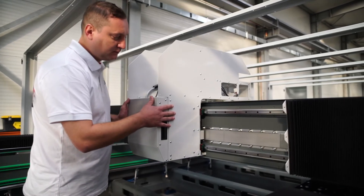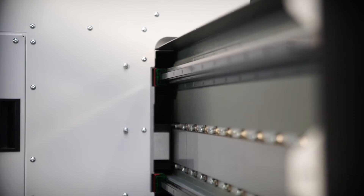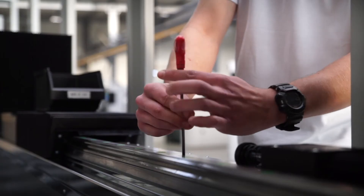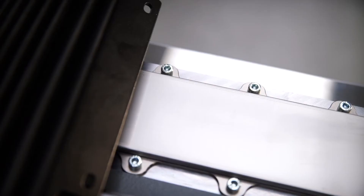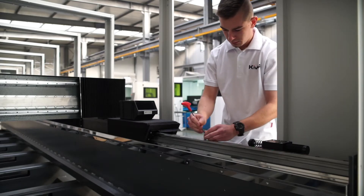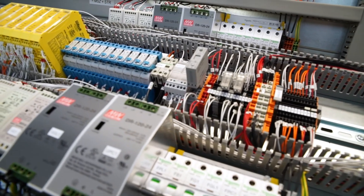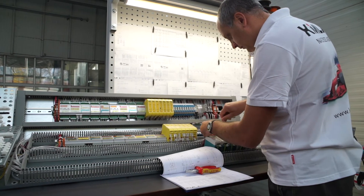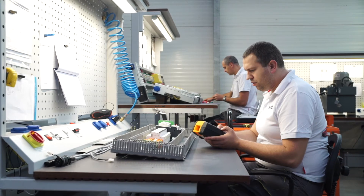Next is the installation of the linear motors. Magnets are covered under the bellows, which also provide cover for the measuring system. At the same time, the control cabinet is mounted, equipped with automation components and Kimla's very own PLC, produced in the electrics department.